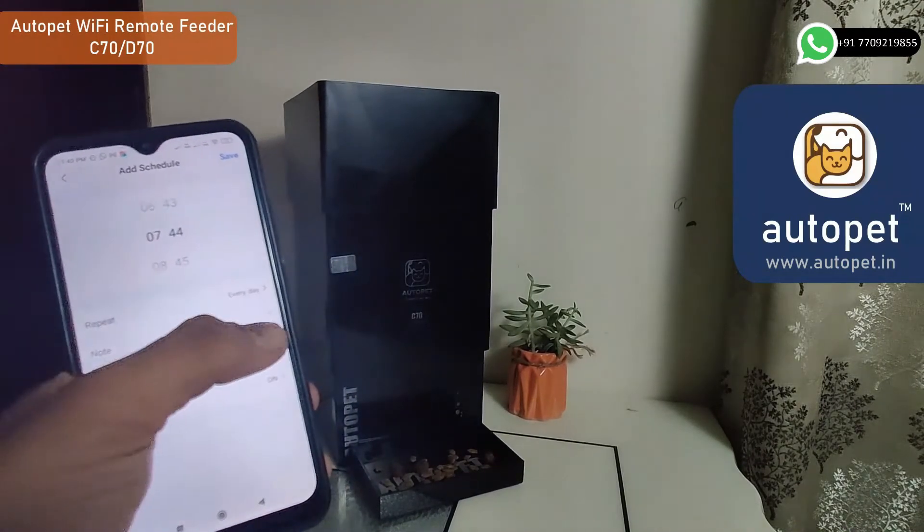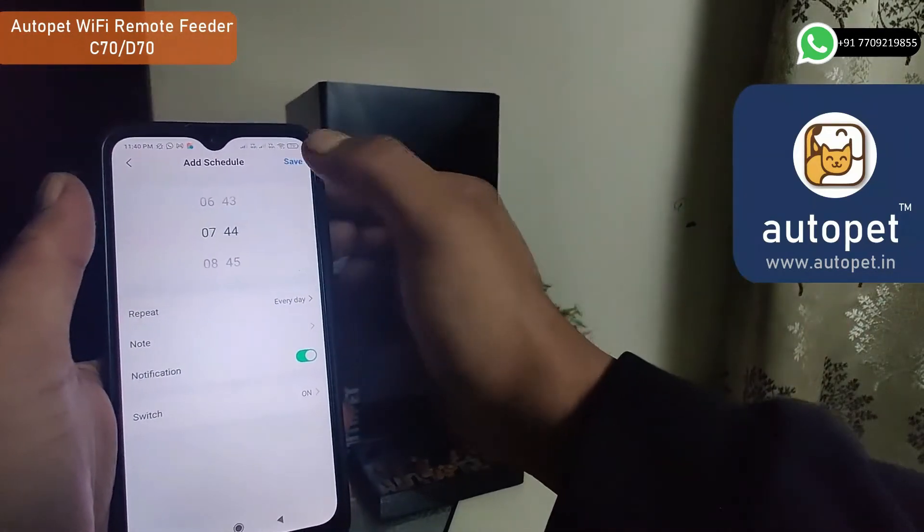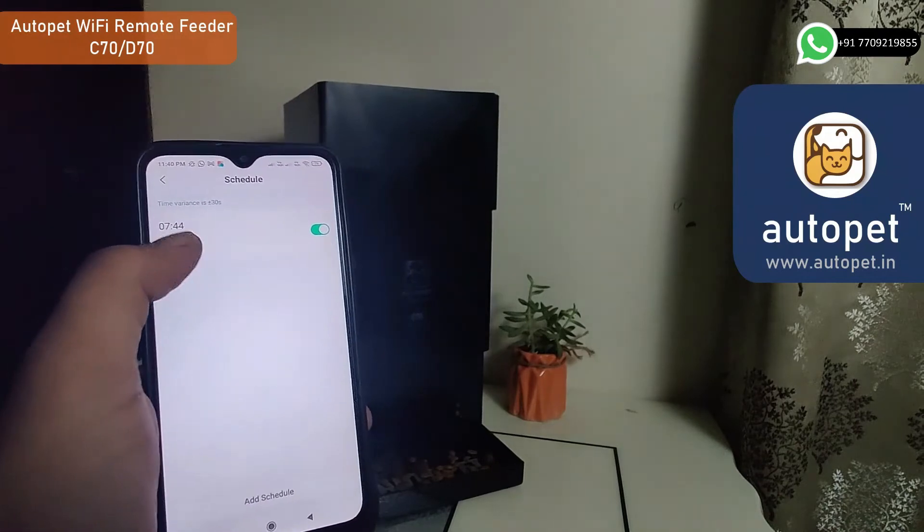Now leave it on Auto Pet — it will never forget to feed your pet automatically as per the set schedules with the controlled quantity. Thank you.